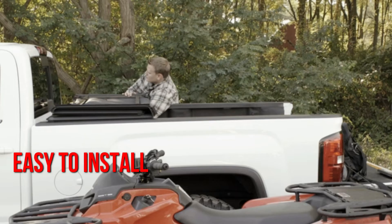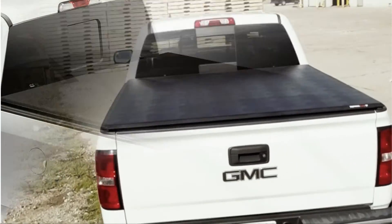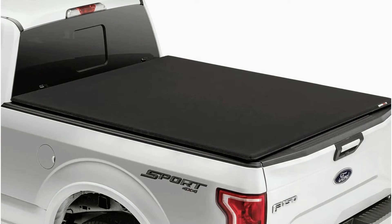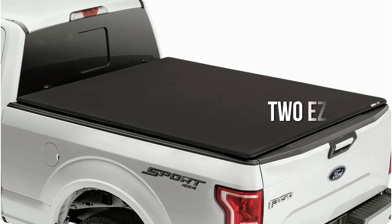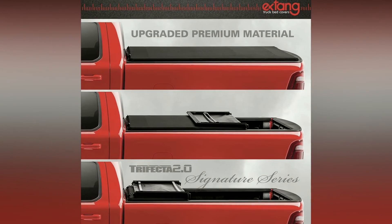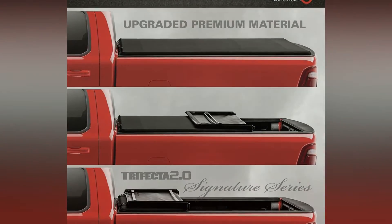Simple is the best way to describe this tonneau cover — from style and color to installation, nothing is overly complicated. It's easy to install and even easier to use. You only have to square up the cover and tighten the two cab clamps onto the bed wall, since it comes fully assembled. There are no special tools or rails required. Two easy lock clamps are located at the tailgate that keep the cover securely closed. The cover can be opened by pulling down each clamp, folding it twice, and buckling it to the cab.